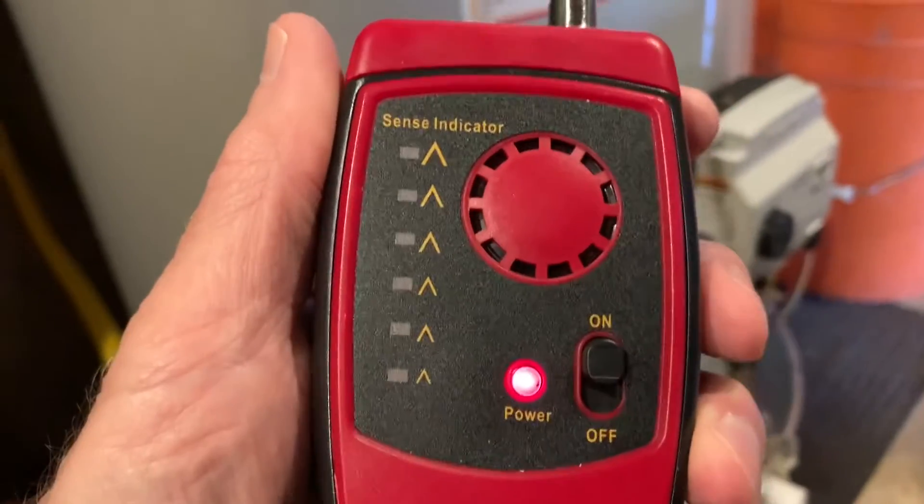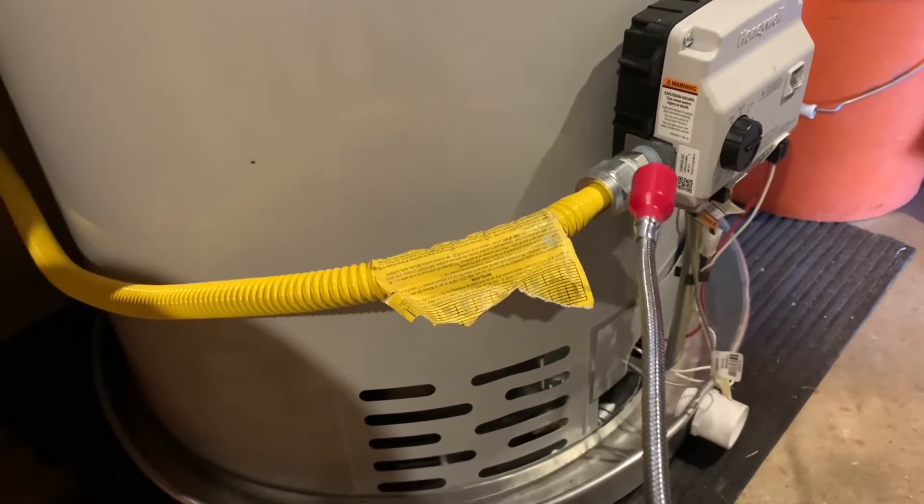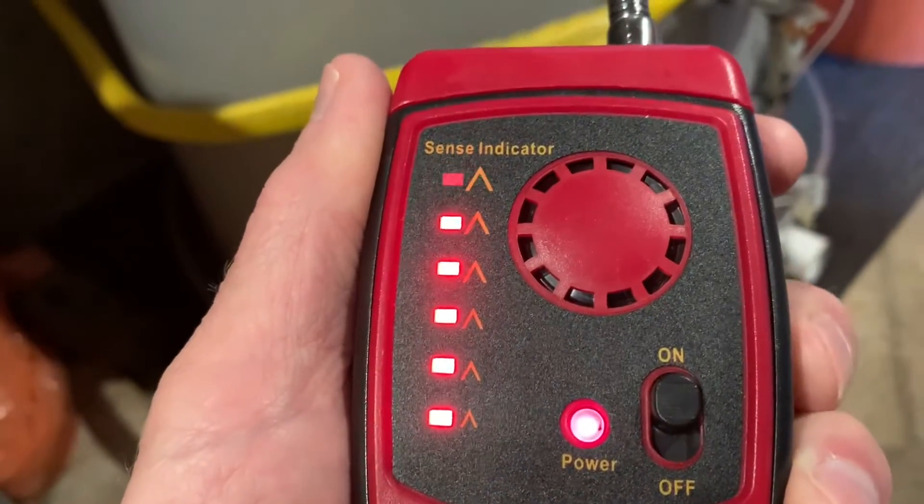But just for demonstration purposes, if we had a gas leak in this hot water tank, we would start hearing a noise like this, and the little bars would light up.